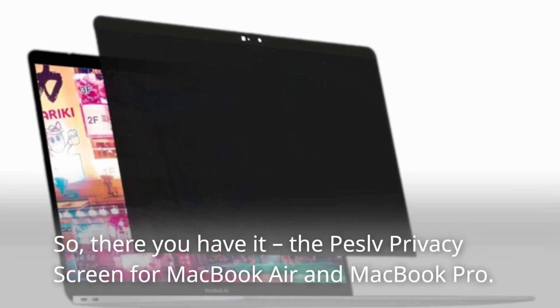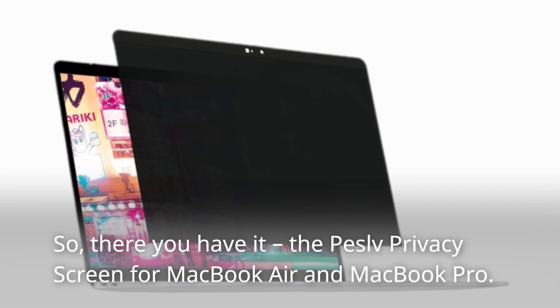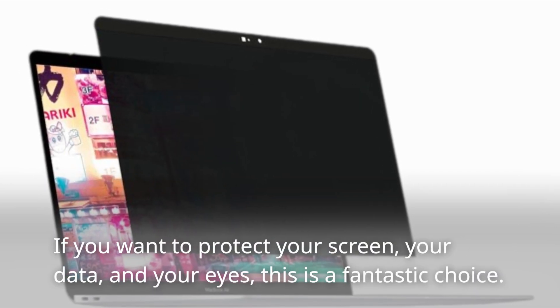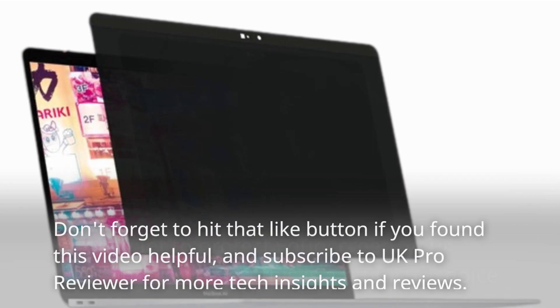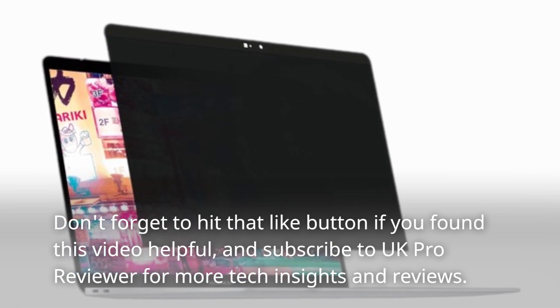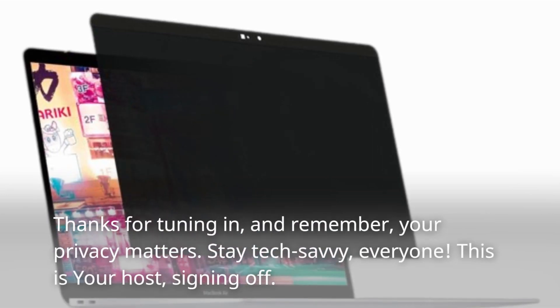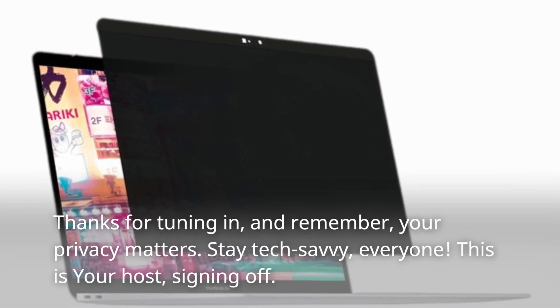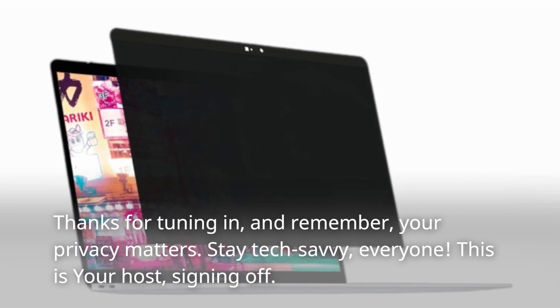So, there you have it — the Peselvi Privacy Screen for MacBook Air and MacBook Pro. If you want to protect your screen, your data, and your eyes, this is a fantastic choice. Don't forget to hit that like button if you found this video helpful, and subscribe to UK Pro Reviewer for more tech insights and reviews. Thanks for tuning in, and remember, your privacy matters. Stay tech-savvy, everyone. This is your host, signing off.